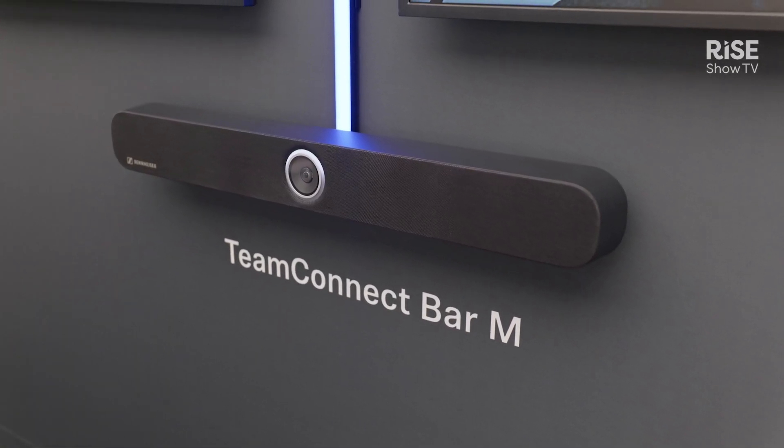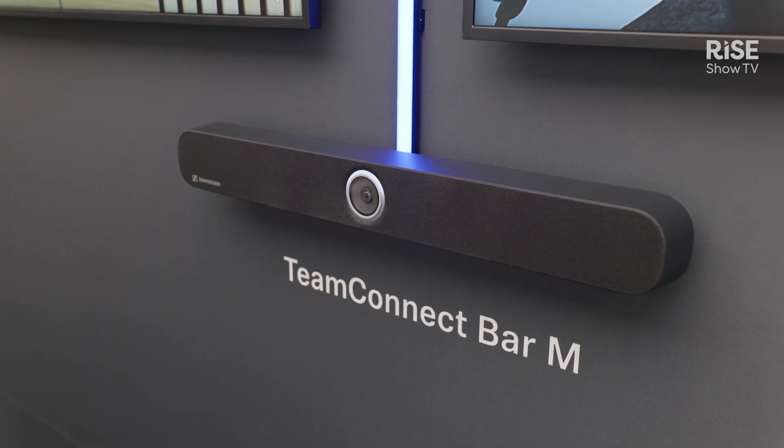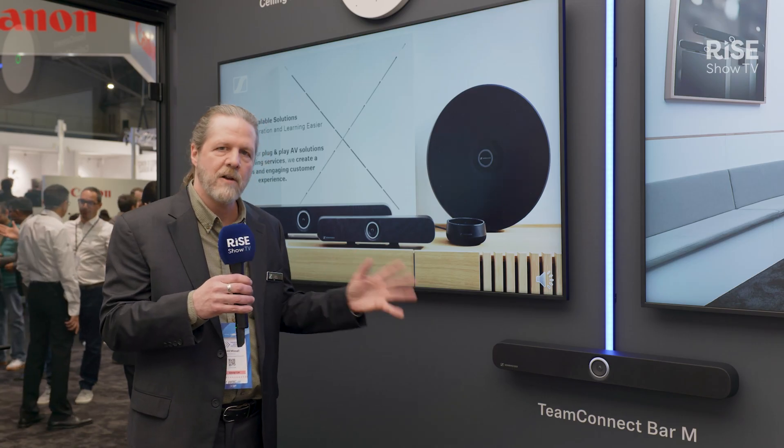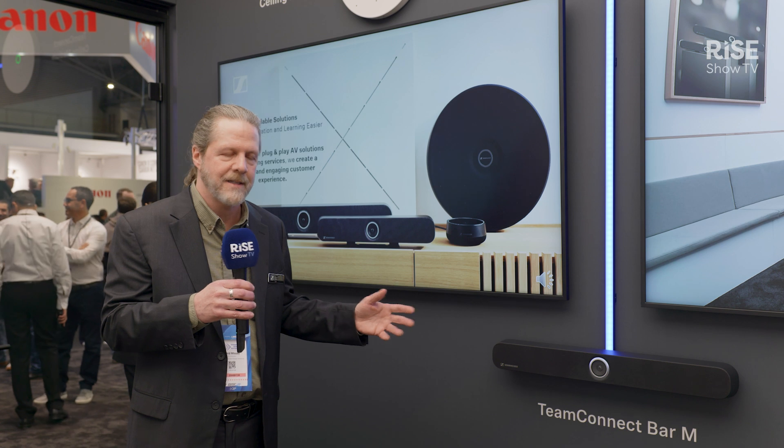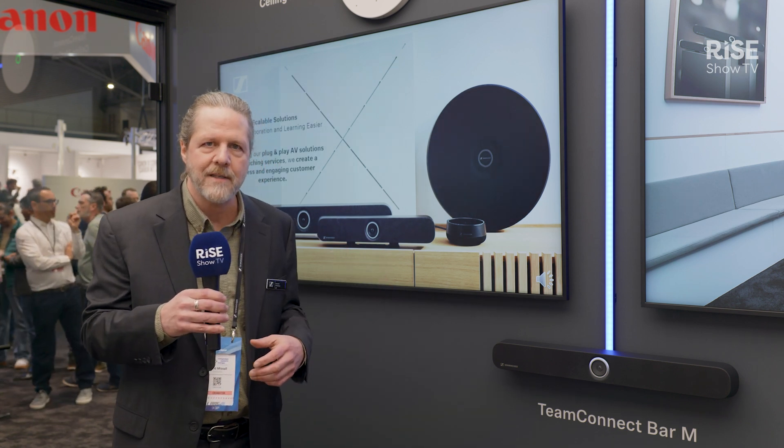It has the same array microphone technology that we have in our ceiling solutions. It has wonderful sounding speakers and a really high quality 4K camera. It's an all-in-one device that you can scale across the campus as needed.